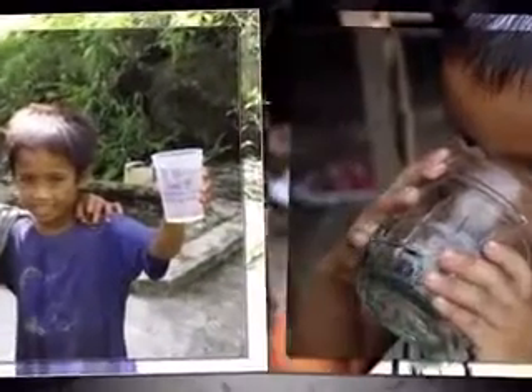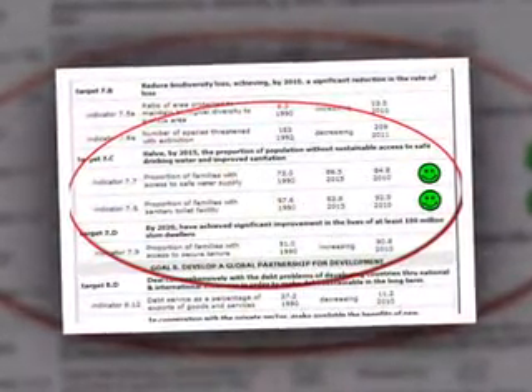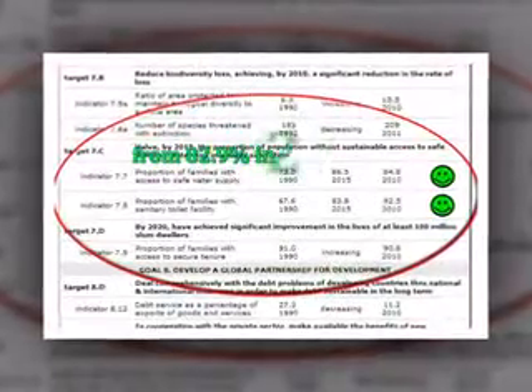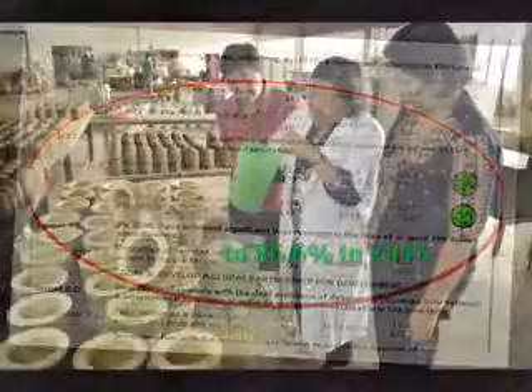In time, all these DOST interventions, particularly on the ceramic-based water filter technology rollout, could be instrumental in achieving the Philippine Millennium Development Goal of increasing the number of people with access to potable water — from 82.9% in 2007 to 86.6% in 2016.